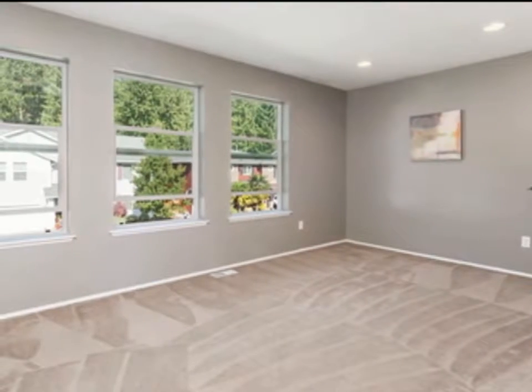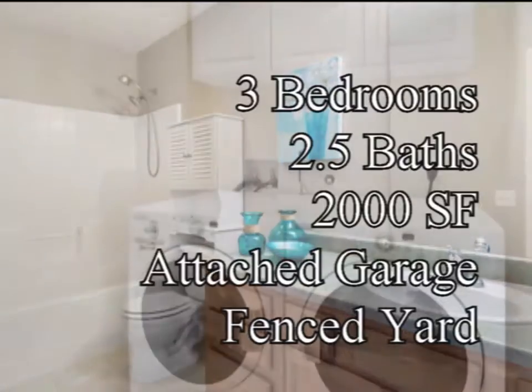The bedrooms are nicely sized and all have a walk-in closet. The full bathroom services the second and third bedrooms.